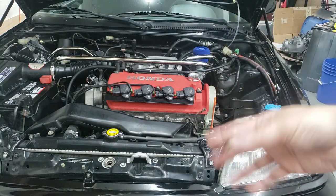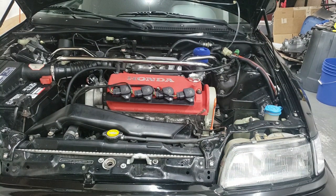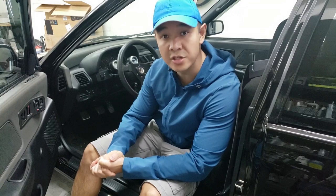We're going to fire up the car just so that we can circulate some of the additive. I've driven about 245 kilometers since I put the motor oil saver into the engine.